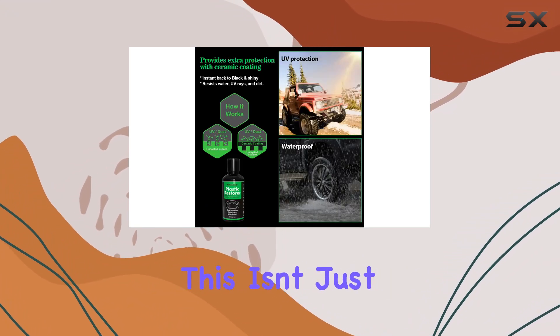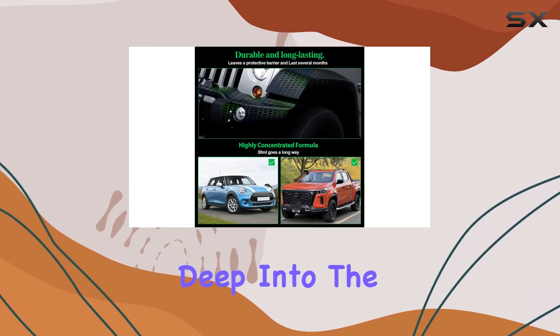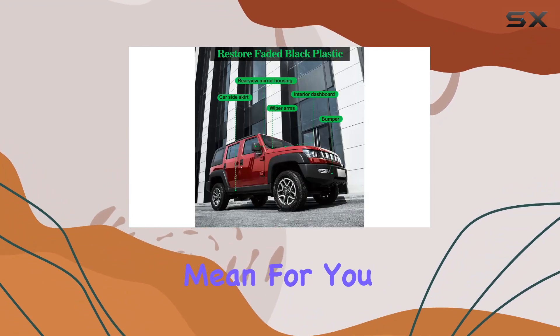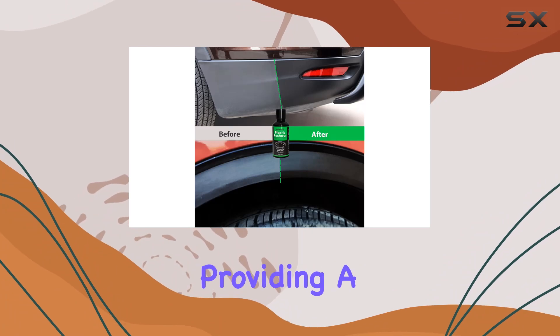NADAMOO uses what they call an advanced hybrid crosslink polymer technology. This isn't just fancy marketing talk — it actually makes a huge difference. The restorer penetrates deep into the plastic, bonding with its pores, and doesn't just sit on top like some other products. What does this mean for you? It means that once you apply it, it's going to last. It seals and conditions the plastic, providing a ceramic coat finish.